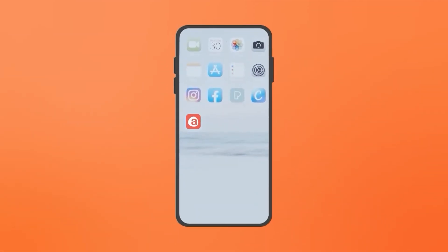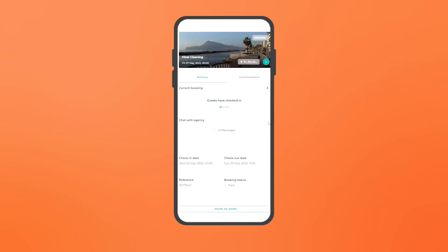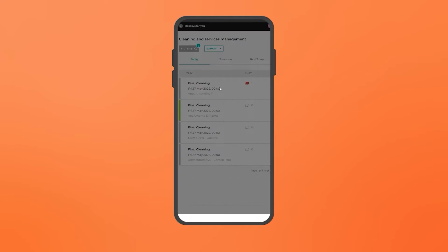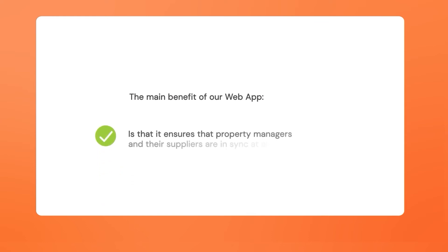We also have a feature that instantly notifies your cleaning staff and any other external contractors from the moment a reservation is made. Your staff will receive several reminders before the guest arrives to ensure everything runs smoothly. This feature can be easily accessed directly from your suppliers' mobile phones in real-time. They'll be able to mark tasks as completed and communicate with you through our Unified Inbox, which will notify you whenever there's a new task or last-minute changes. The main benefit of our web app is that it ensures property managers and their suppliers are in sync at all times.